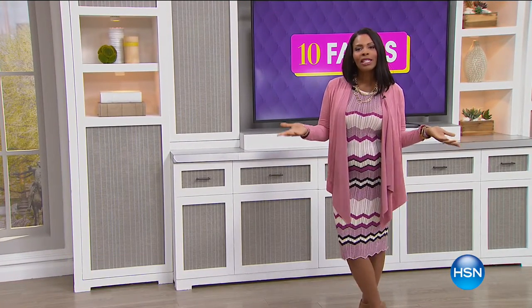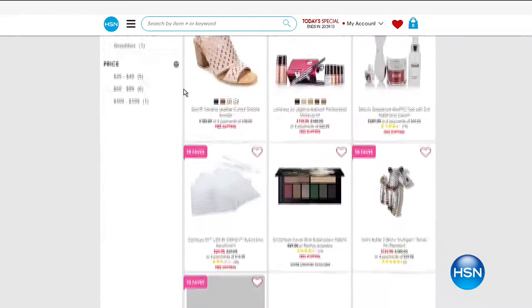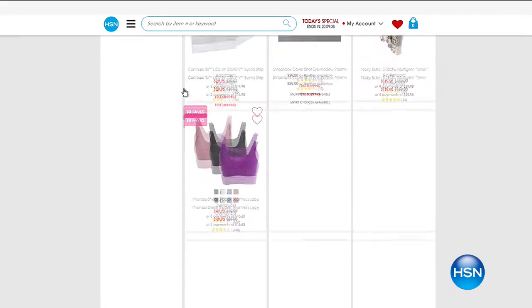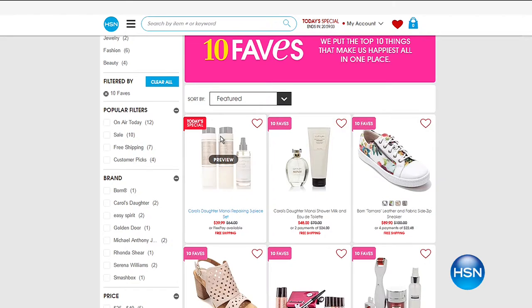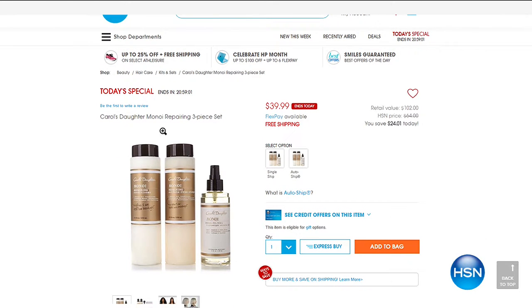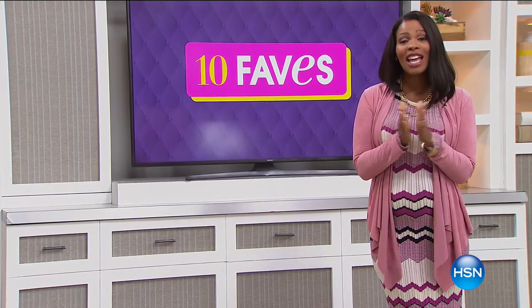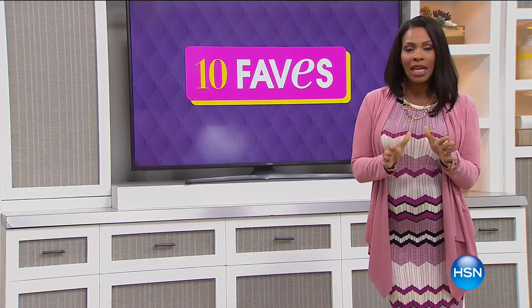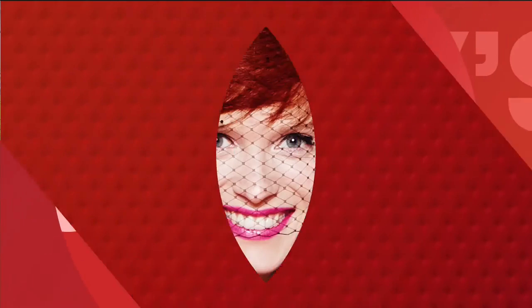What we do in this show is highlight the 10 hottest products you're going to see on HSN all day today. We have an entire page built just for the daily 10 favorites on HSN.com, and they change every day. They're 10 brand new favorites every day, and we always start off with our today's special, which just launched about three hours ago.